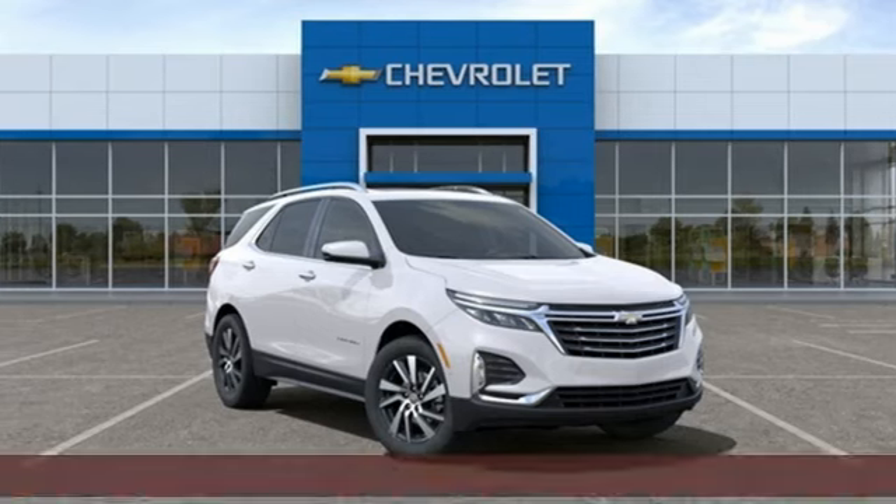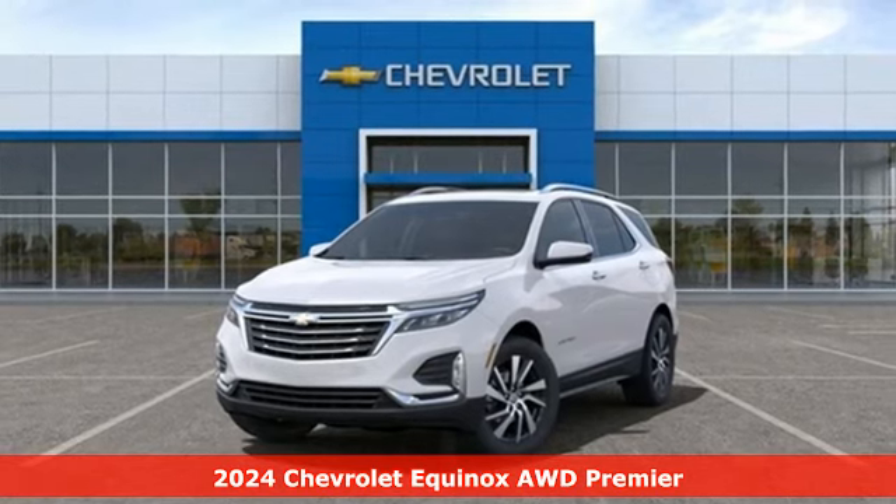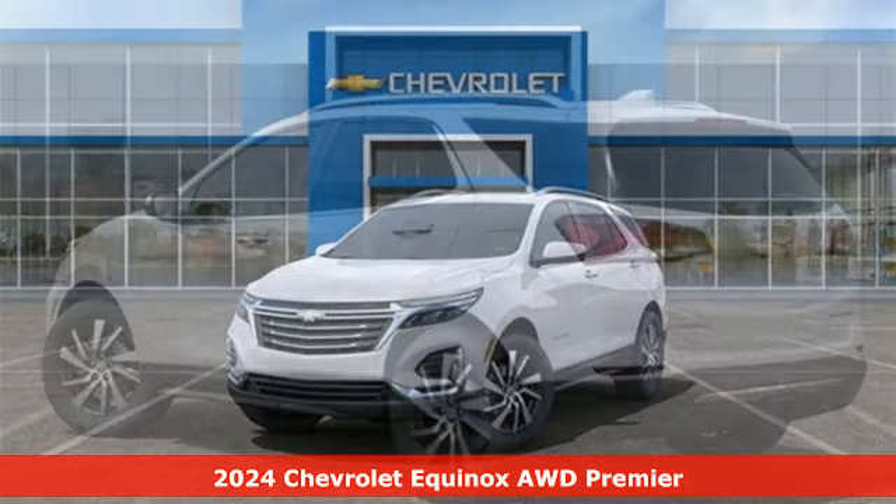It's a new 2024 Chevrolet Equinox — stylish, energized, and ready for takeoff. This is a multitasker that doesn't compromise.